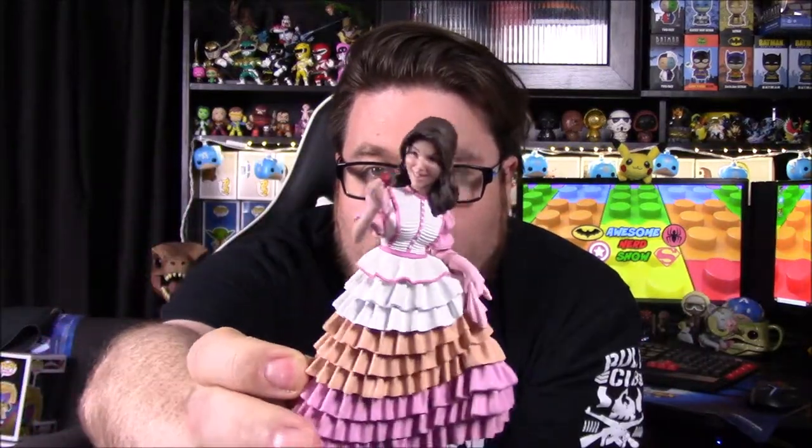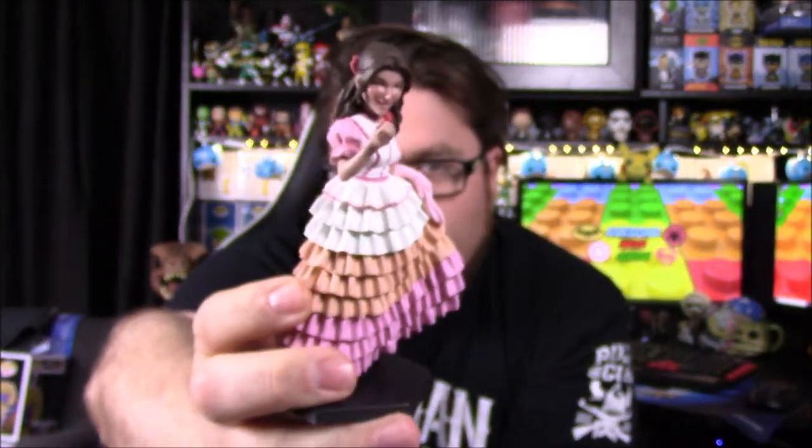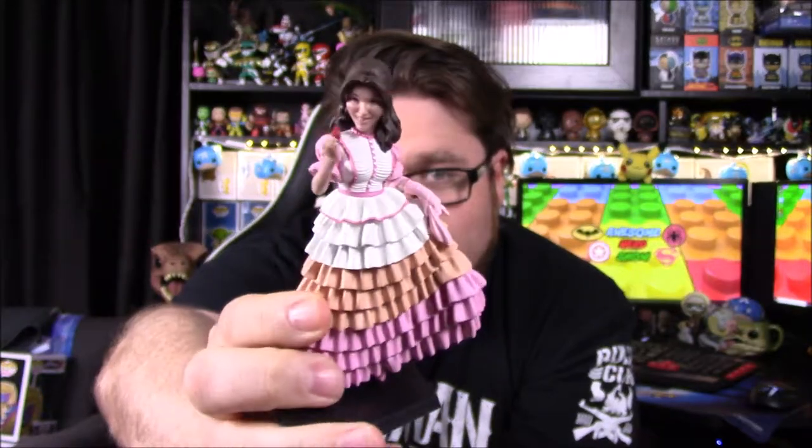Next item is our Mini Masters figure, and it's Kaylee in her fancy dress. Here we have Kaylee with a strawberry in her hand and her fancy dress — the one she wanted when Mal and her went to visit Inara on Inara's homeworld.